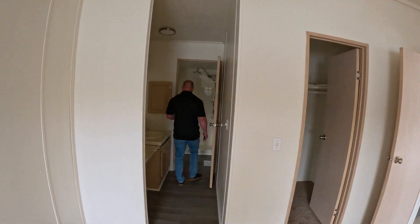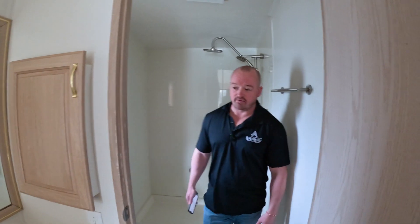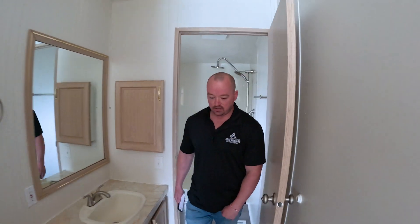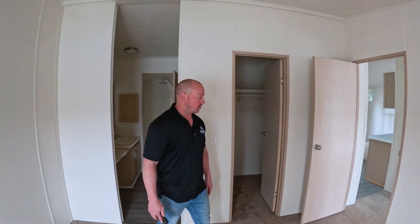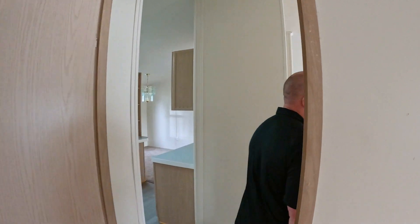New toilet. That's really it for the interior. This is very, very cosmetic. If you're new to flipping, this would be a great one to start with as far as the scope of work that needs to be done. And then we'll go outside real quick.